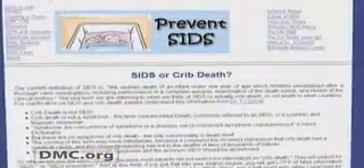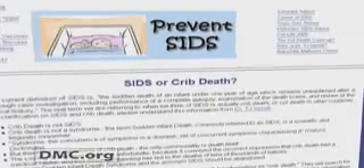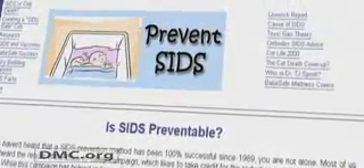Dr. Arlene Rozelle of the DMC's Children's Hospital of Michigan is one of the best pediatric plastic reconstructive surgeons in the nation. In the old days, we used to let babies sleep on their stomachs or wherever they felt comfortable sleeping. In the early 1990s, the American Academy of Pediatricians published a guideline that children should sleep on their backs because it greatly decreased the incidence of SIDS — Sudden Infant Death Syndrome.